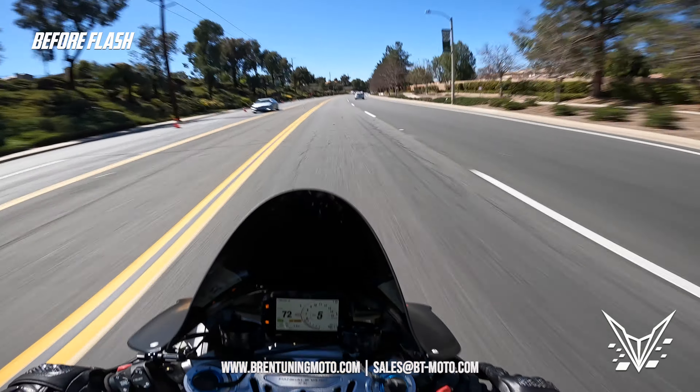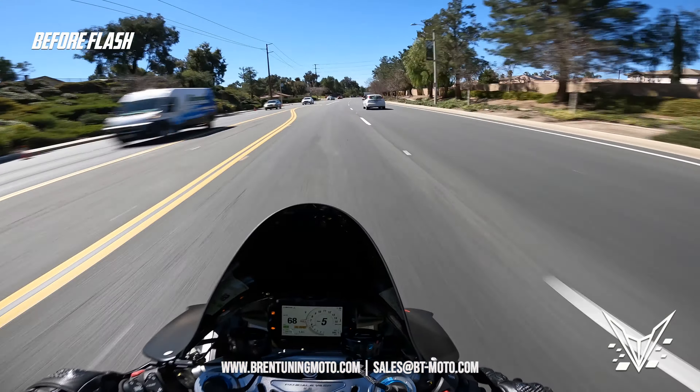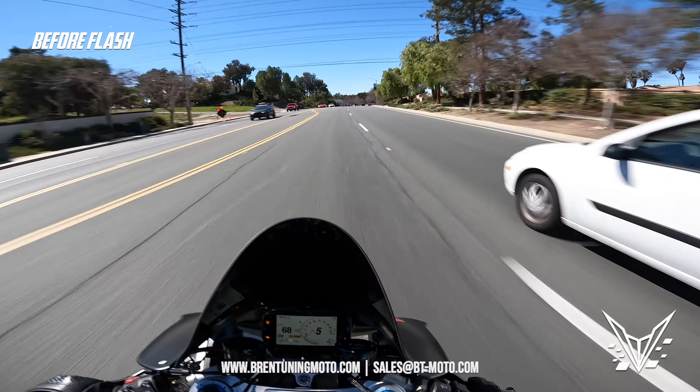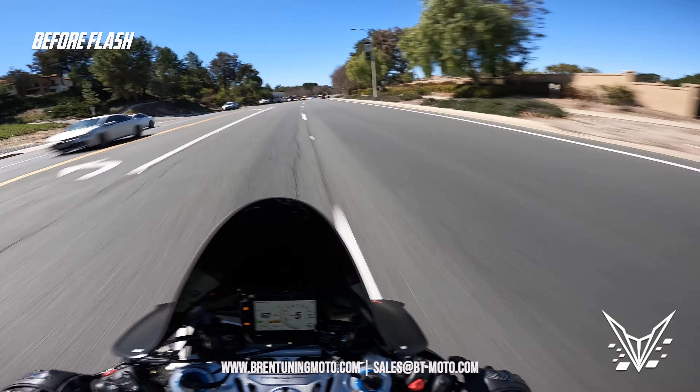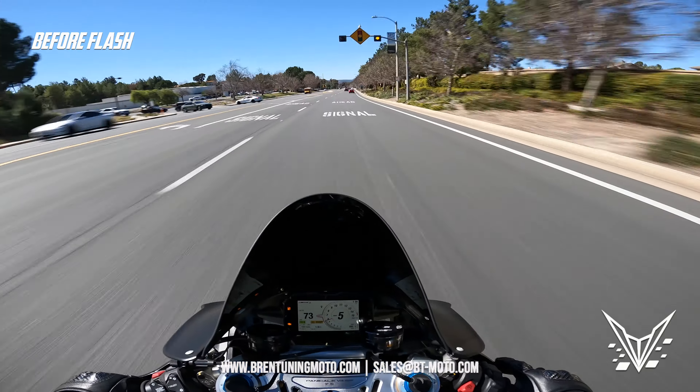Another issue with the stock on this bike is around 10,000 RPM the brutal power starts laying off and it just kind of flattens out as far as power goes. That's one of the things we're looking to rectify with the flash.